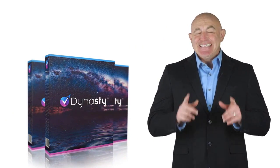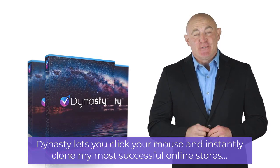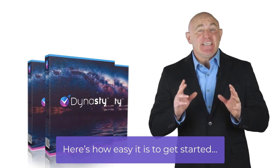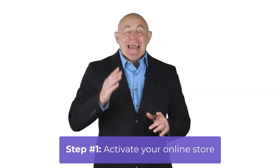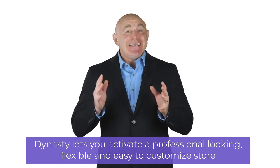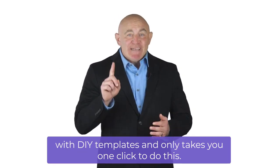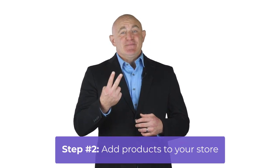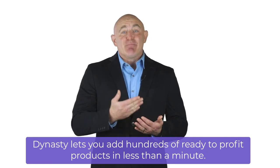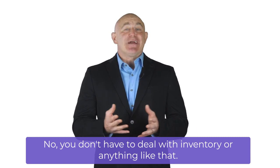Introducing Dynasty. Dynasty lets you click your mouse and instantly clone my most successful online stores — packed with proven-to-sell products. Here's how easy it is to get started. Step 1: Activate your online store. Dynasty lets you activate a professional-looking, flexible, and easy-to-customize store with DFY templates in just one click. Step 2: Add products to your store. Dynasty lets you add hundreds of ready-to-profit products in less than a minute, with no inventory to deal with.